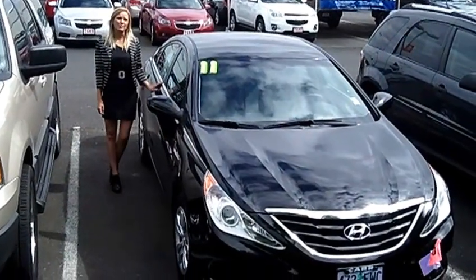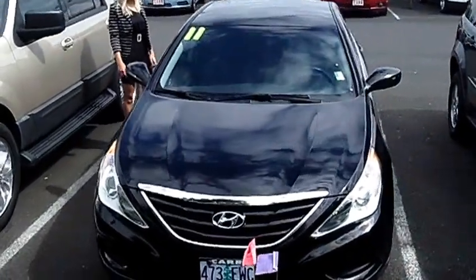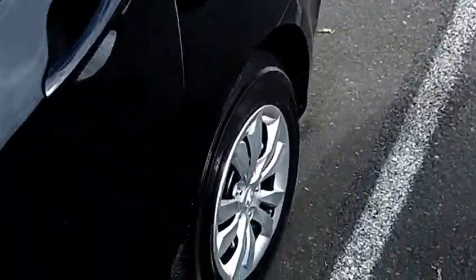Hi, this is Lacey. I'm here at CarChevy World in Beaverton. Thanks for clicking on that link. This is your virtual tour of the 2011 Hyundai Sonata GLS. The stock number for this vehicle is C129-237A.